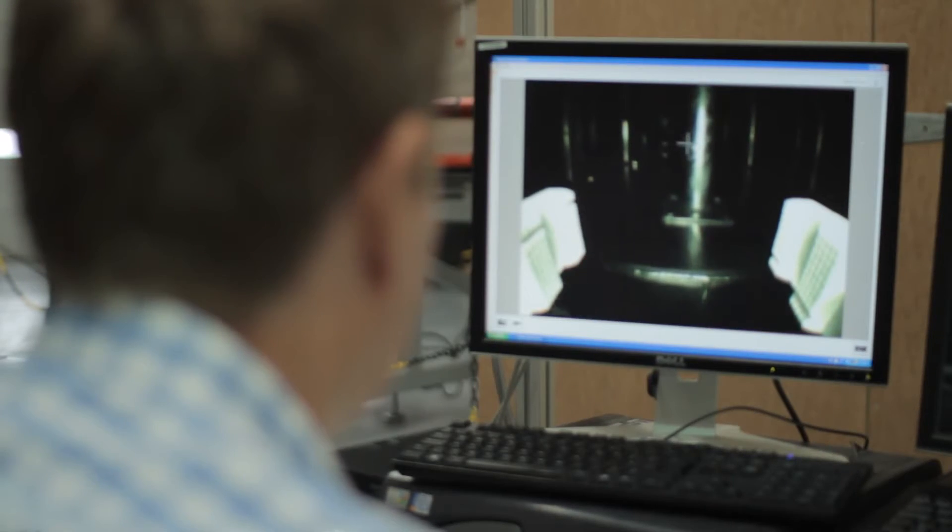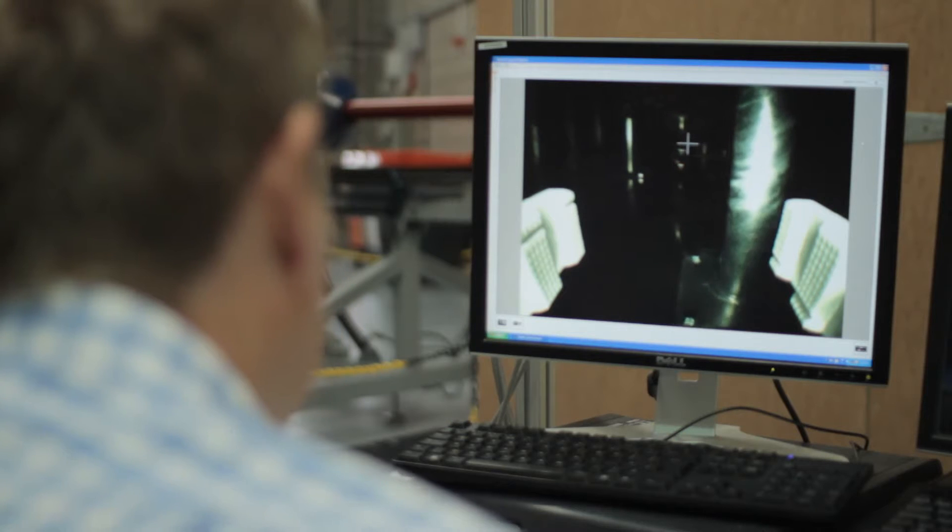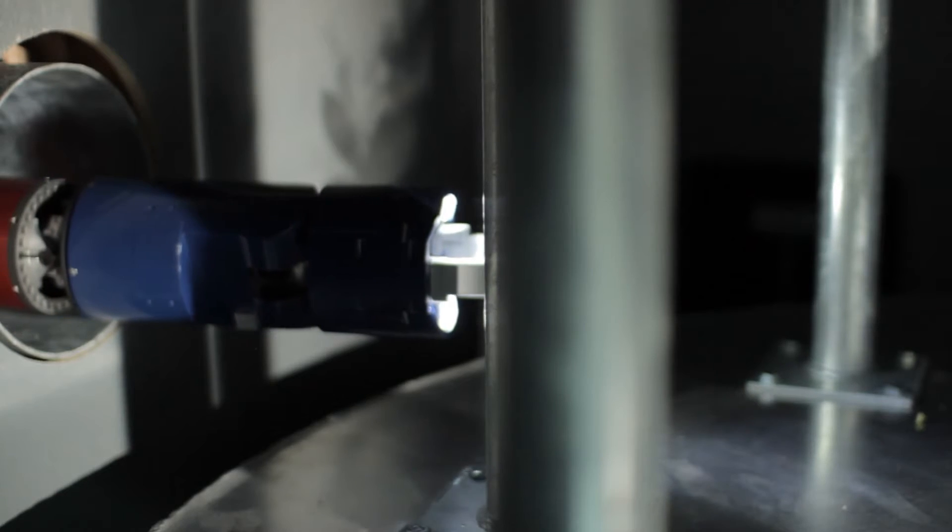I've got to get round this pole. I will tell you about the exciting new business opportunities this thing affords in a minute, but I'm just going to get round this pole. Nestled in a small industrial estate on the North Bristol fringe, I'm steering a robotic snake into a jungle of pipes.